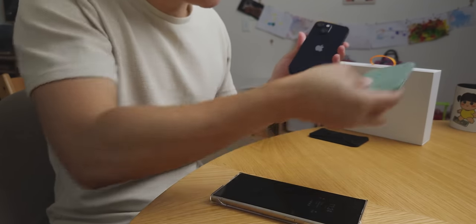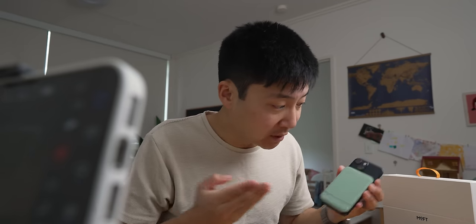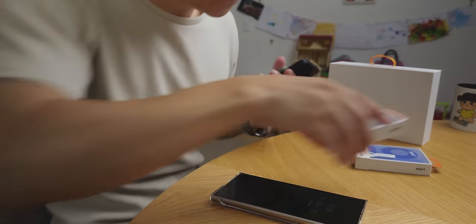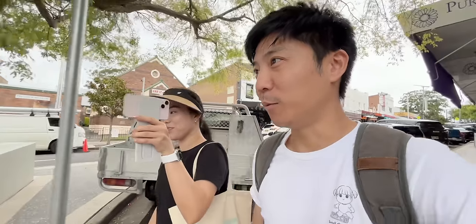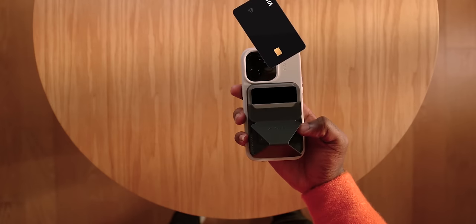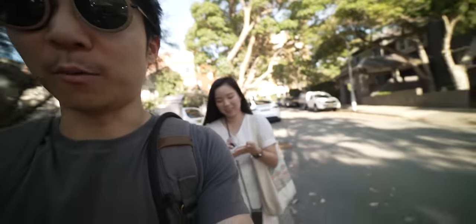MOFT sent me a ton of accessories. Before I mention any product in my videos, I need to use it for a minimum of one week, and if it sucks it doesn't make the channel. But I'm telling you, this is probably the best Apple accessory I've used.